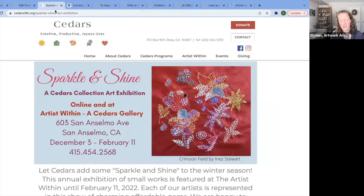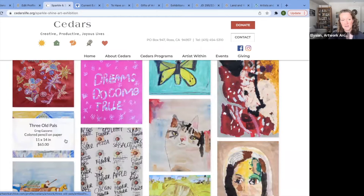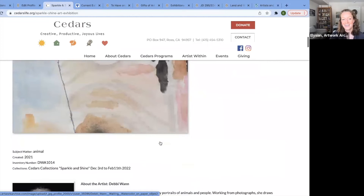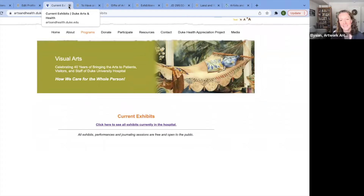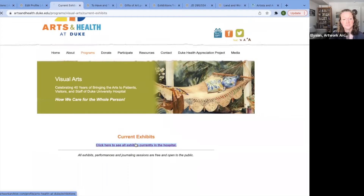Here are two examples. Cedars is a nonprofit that works with adults with disabilities — they have an online exhibition and have embedded the works on their site. You can click in to learn more, and they're also selling the artworks of their resident artists. This is also a great example of how easy it is to link to all your beautiful exhibits from your website so people can view the exhibitions you've hosted.